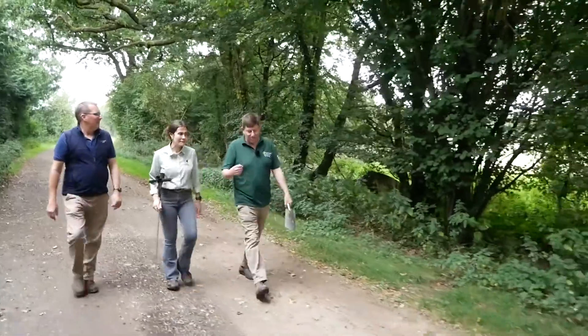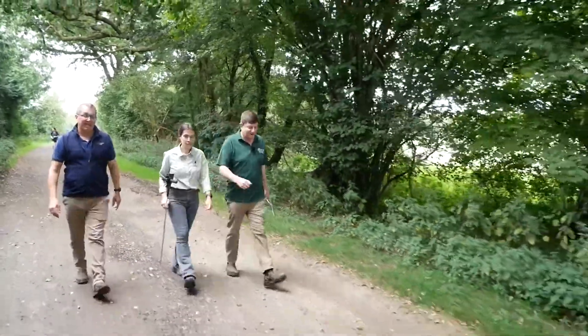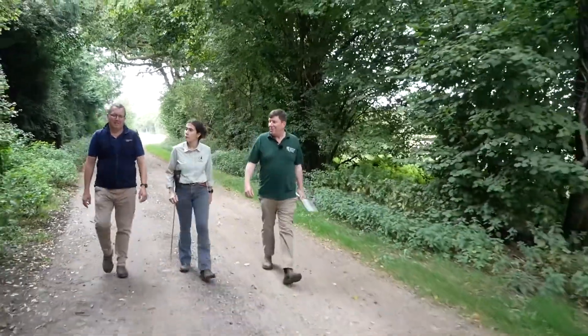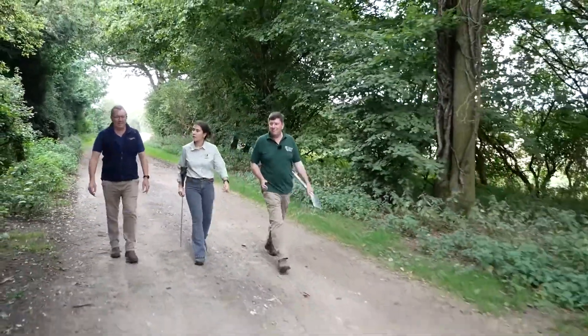I'm Jade Hemsley, I'm an advisor with the Forestry Commission and I've been helping Andy with his tree planting here at Newhouse Farm. My role as a local advisor is to engage with farmers and landowners on the importance of trees on farm — both environmentally and financially — and to scope out where trees would fit within the farm business and the landscape, very much focusing on right tree, right place, for the right reasons.